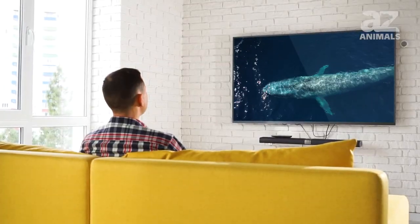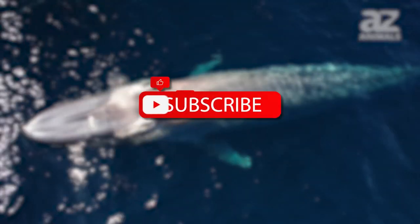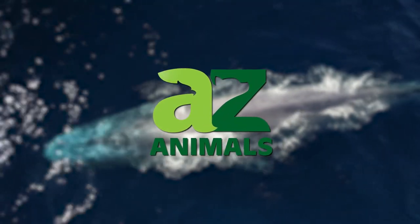Thanks for tuning into this video on the biggest whale in the world. We hope you enjoyed. Please be sure to leave a comment below and tell us what you think about the biggest whale in the world. See you next time!